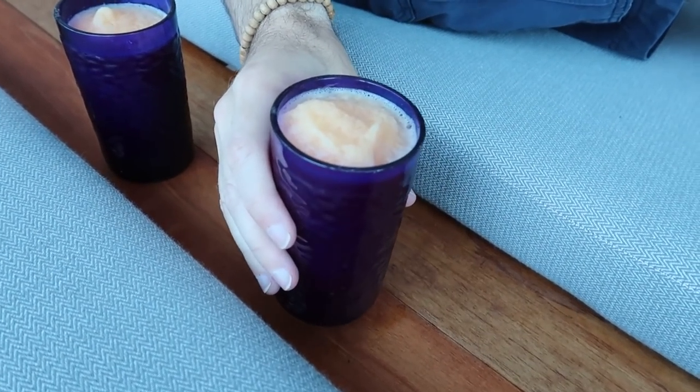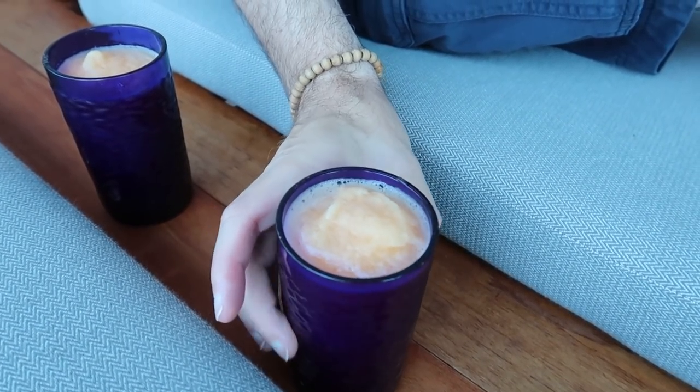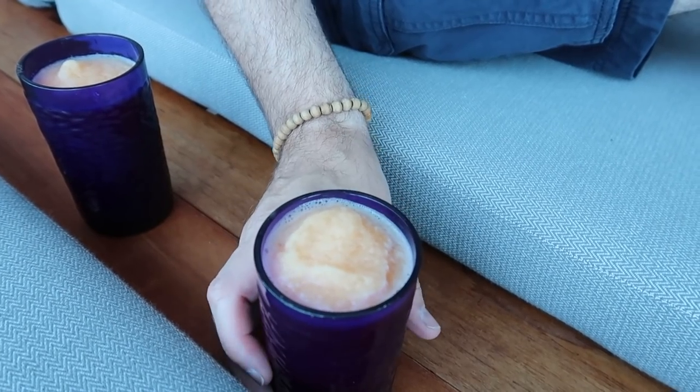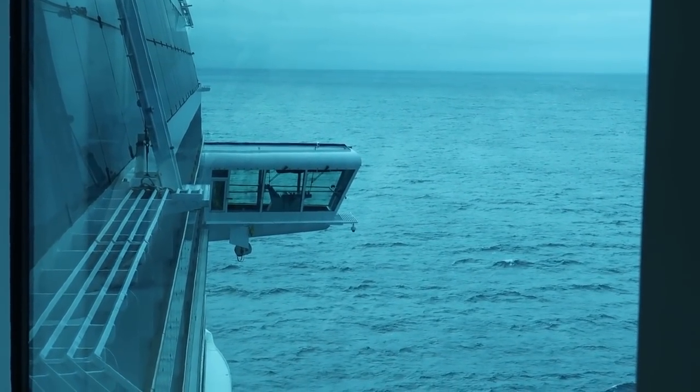So these are not included on the classics drinks package — they are chargeable if you're on classic. But if you're on the premium drinks package you do get all these included. Now I've asked him to make it extra ginger and extra spicy. I think my body is going to thank me for this. It's got a kick! It's like the juices that we used to make years ago. Yeah but ours were rank — these aren't.